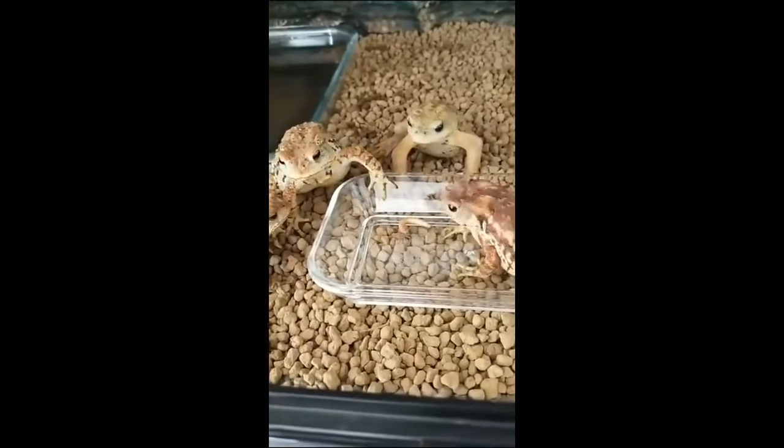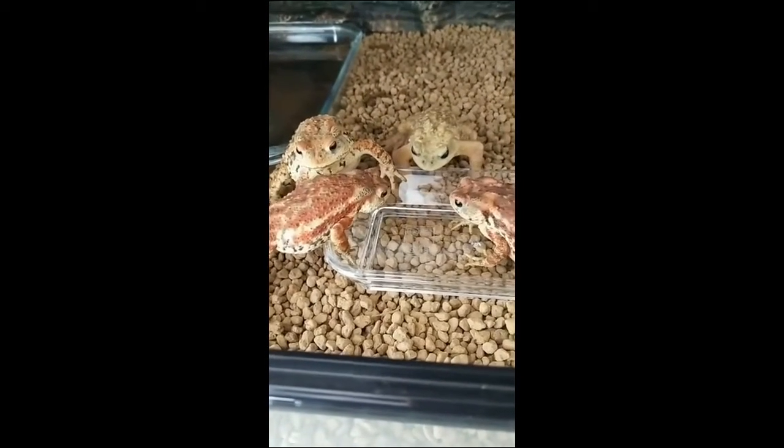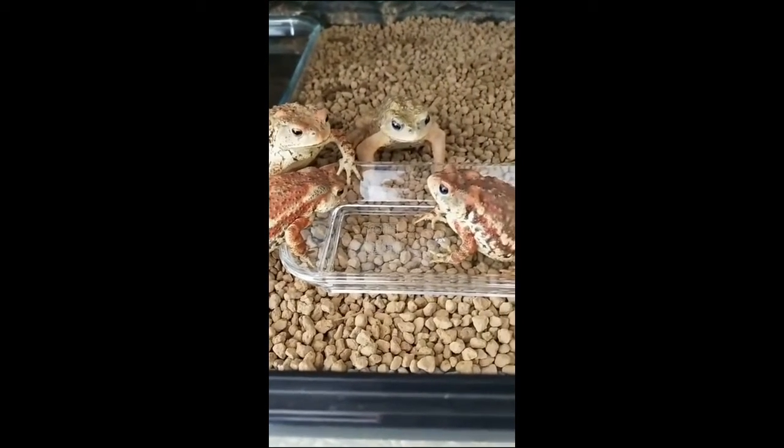Here is a group of frogs waiting for their meal. When one of them got lucky, the rest of them were not happy.